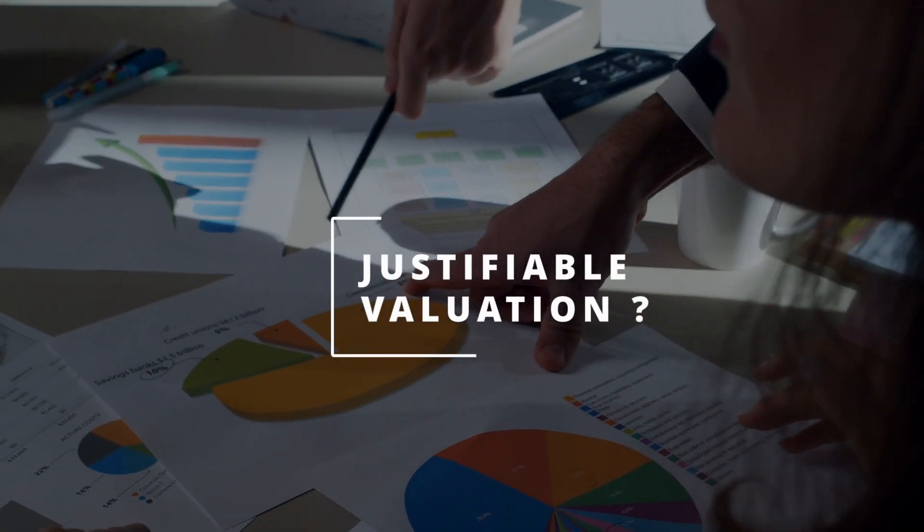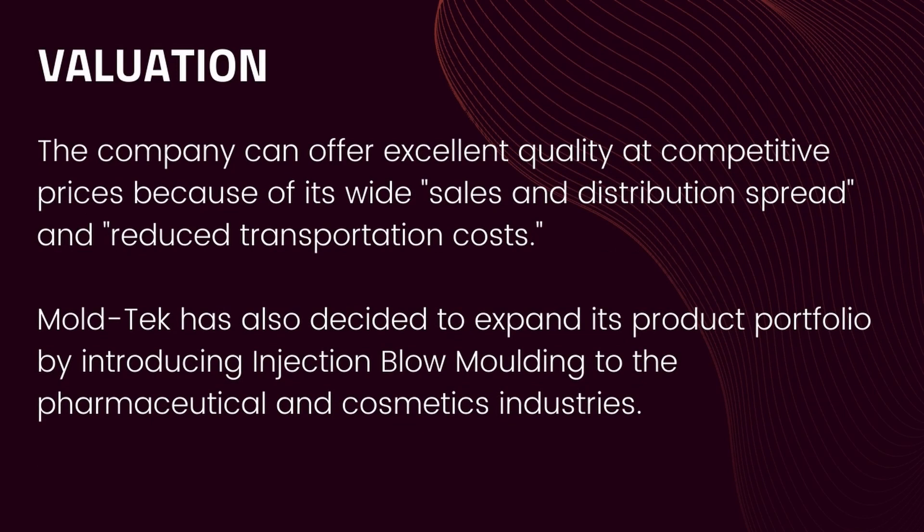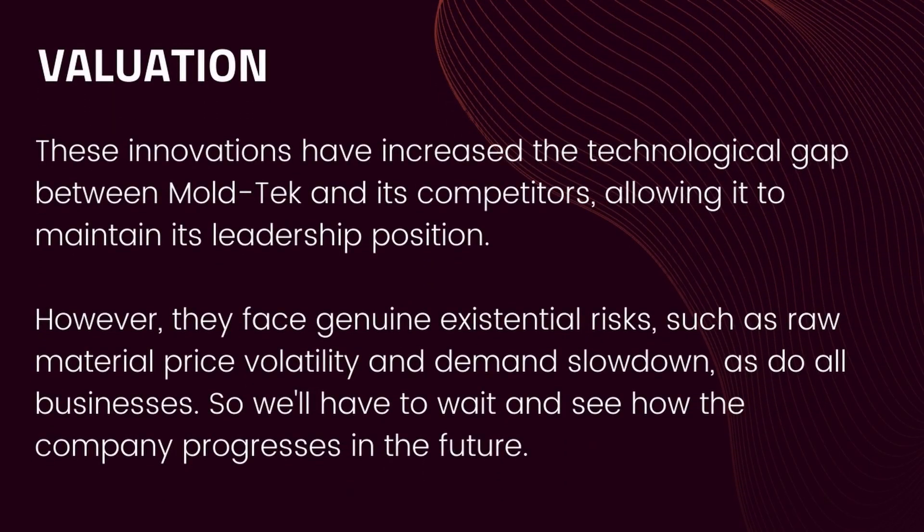So is the valuation justifiable? The company is able to offer excellent quality at competitive prices because of its wide sales and distribution spread and reduced transportation costs. Moltech has also decided to expand its product portfolio by introducing injection blow molding to the pharmaceutical and cosmetics industries. These innovations have increased the technological gap between Moltech and its competitors, allowing it to maintain its leadership position. However, they face genuine existential risks such as raw material price volatility and demand slowdown, so we'll have to wait and see how the company progresses.